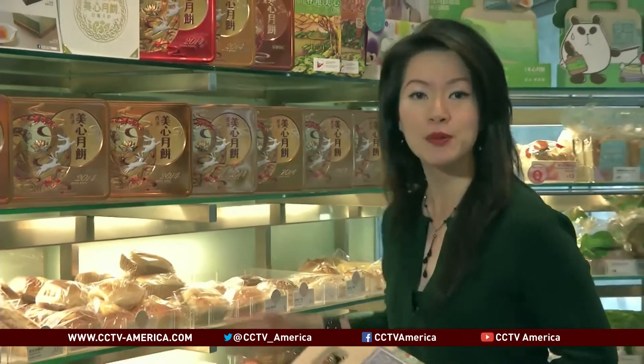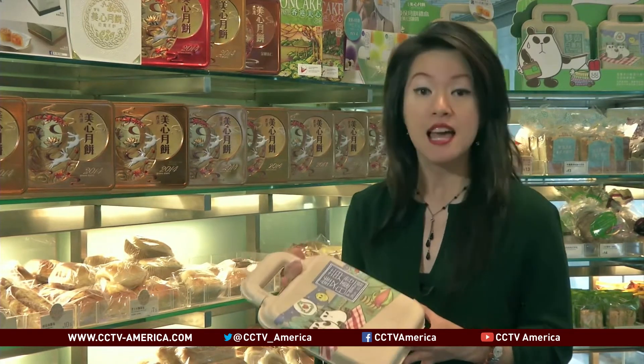Year in and year out, metal boxes like these from all that mooncake giving end up in Hong Kong's landfills, contributing to the city's notorious waste problem. Now this year, one of the city's mooncake makers, Maxim's, is selling a quarter of a million boxes of mooncake packages in biodegradable packaging like this.